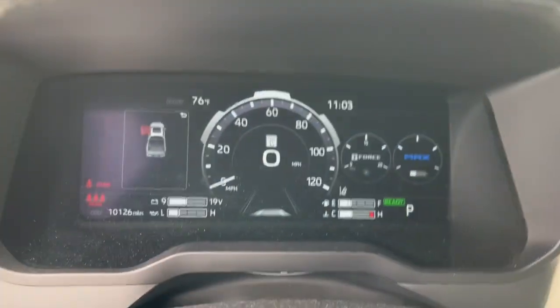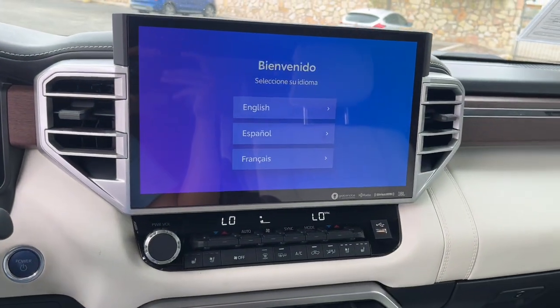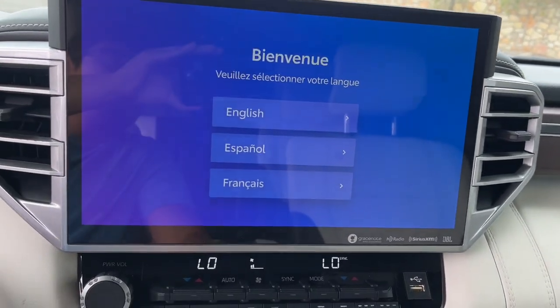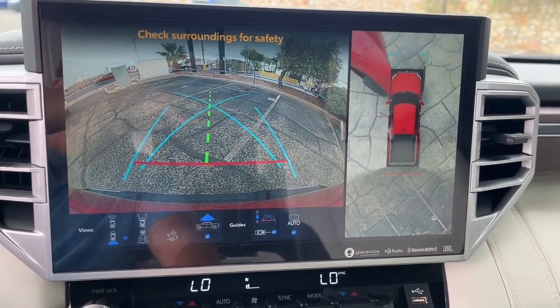Heated steering wheel, head-up display, Apple CarPlay and/or Android Auto, navigation system, moonroof, keyless entry, chrome wheels, power passenger seat, heated rear seat, heated mirrors.